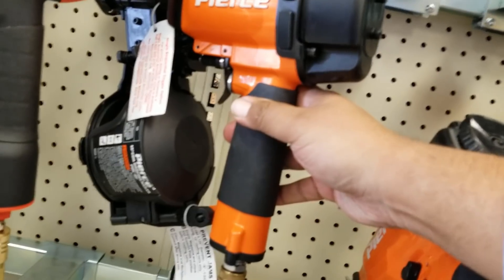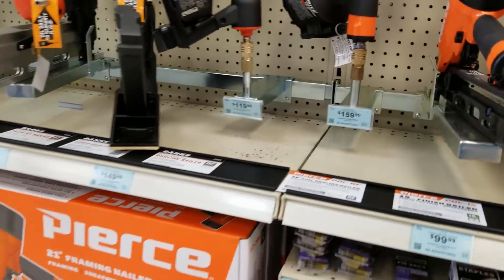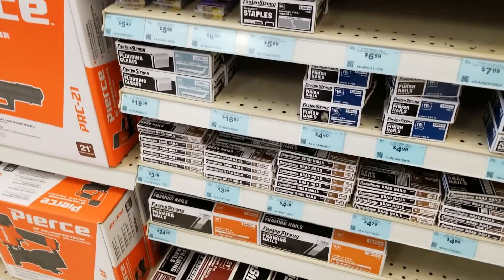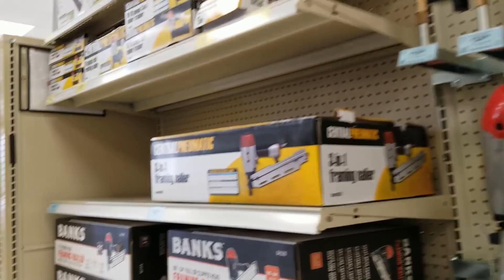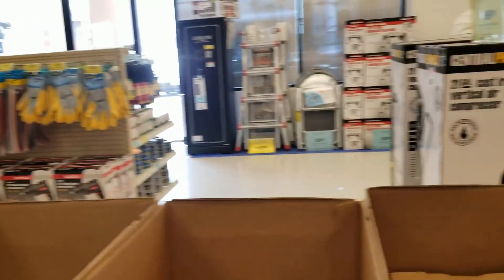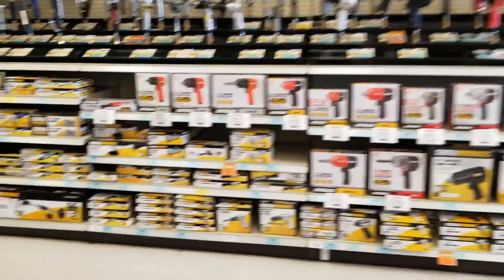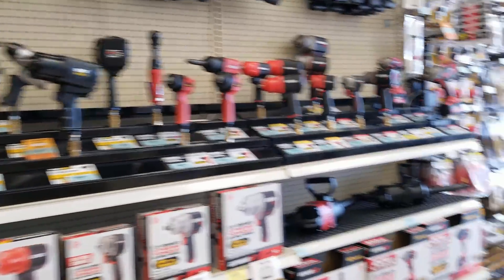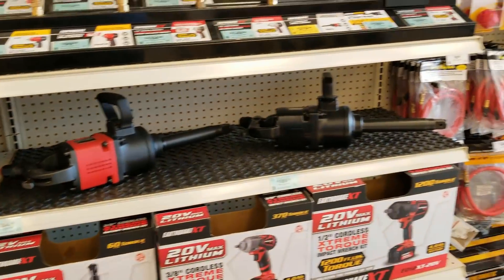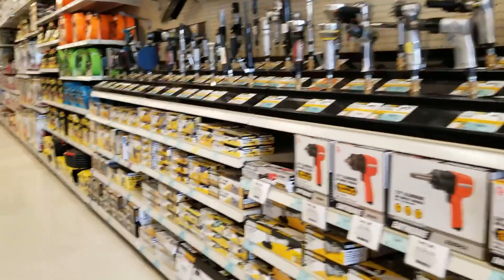Those are the Pierce nailers — that's Harbor Freight's top-of-the-line nailers. They also have a new line of nails to go with the guns. It seems like they're redoing their inventory and upgrading everything — all the tools and stuff. Which is a good thing, because they're getting more quality in the store, basically throwing all the junk out. That's a nice line — the Earthquake line.